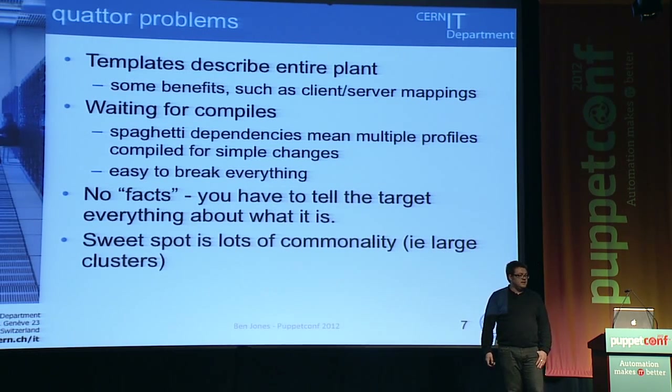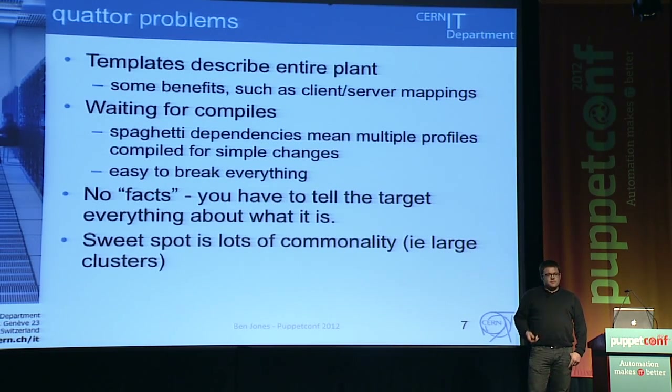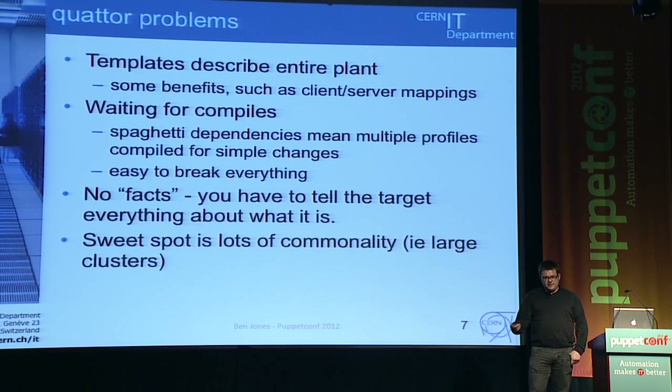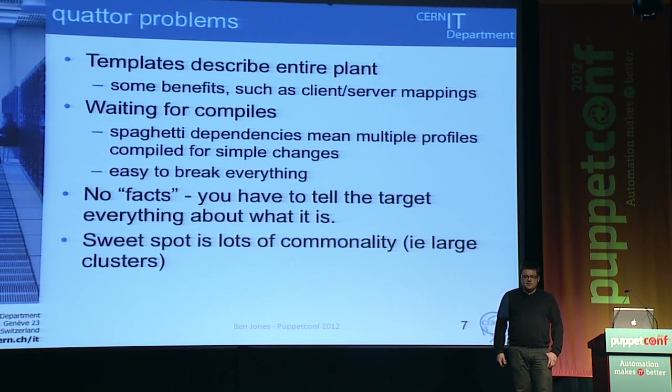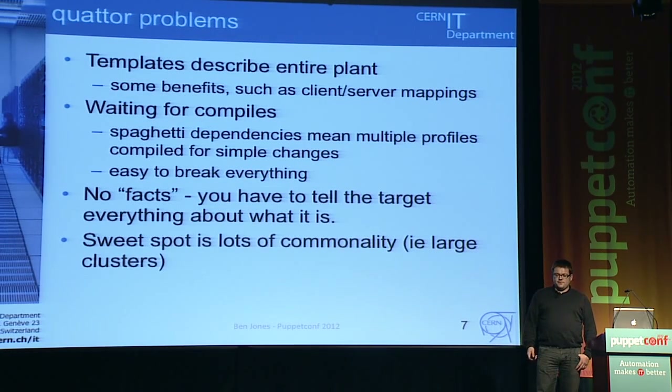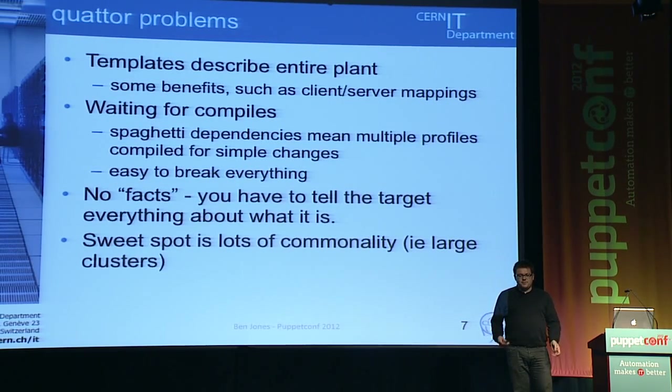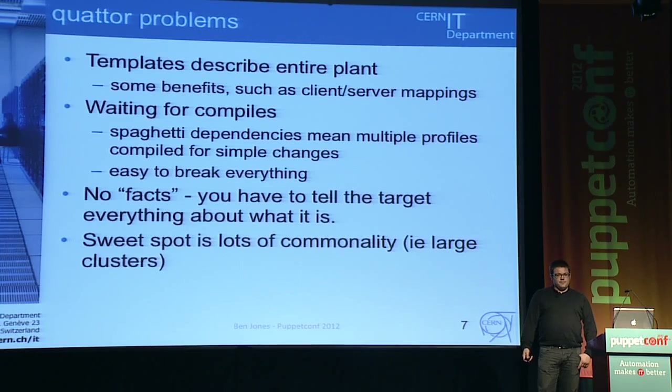The other thing we didn't have was facts, which has been really useful for us. Hardware is one area where facts are very useful. Before, we'd buy hardware and then tell the system what the hardware was — either accepting what the vendor told us or writing it down manually, with no feedback from the hardware itself in the config management system. The other problem with Quattor was it had a sweet spot of lots of commonality, and given our distributed administrators and config diversity, Quattor increasingly wasn't helping with that.